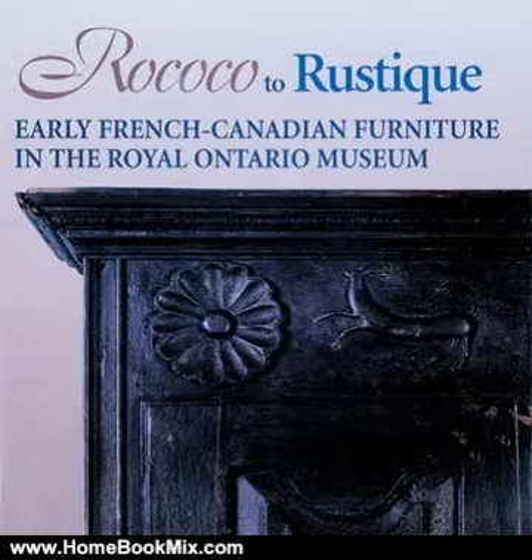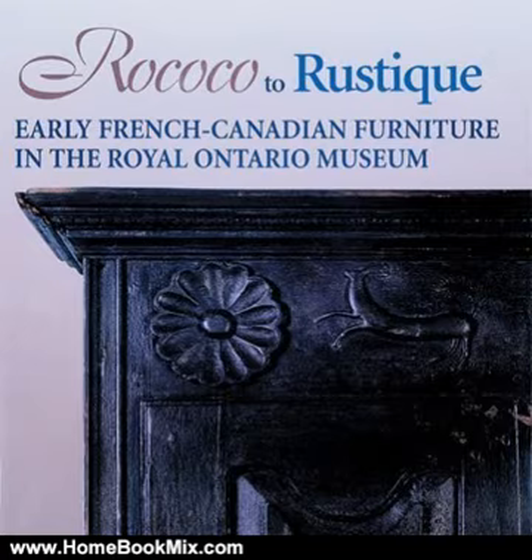This is the summary of Rococo Touristique: Early French-Canadian Furniture in the Royal Ontario Museum by Donald Webster. Founded by Marius Barbeau, the pioneer of French-Canadian decorative arts recognition, the Royal Ontario Museum's collection is the most significant collection of early French-Canadian furniture outside Quebec.